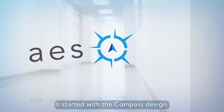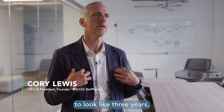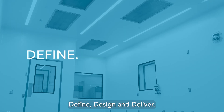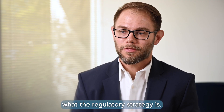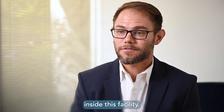It started with the compass design. The first phase was really the initial design — what is it that we wanted ENCOG to look like three, five, ten years down the road? At AES we follow the conceptual design process of define, design, and deliver. We need to clearly define what the regulatory strategy is, and that's based around what is the therapy that's going to be made inside this facility.